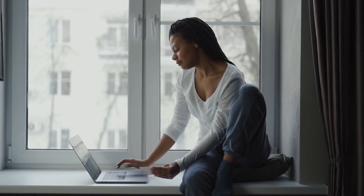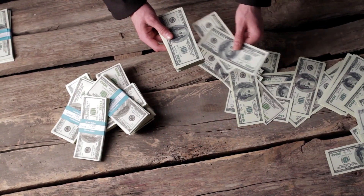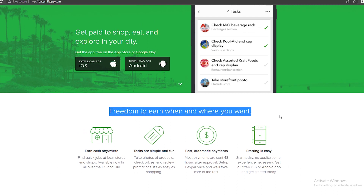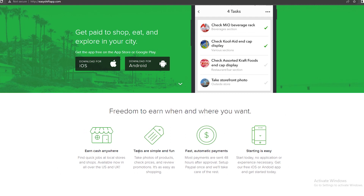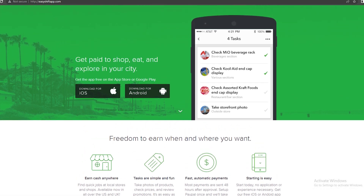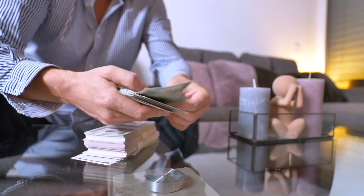The third application is the second highest paying one I'm going to show you today. This application is EasyShift, and you can go to EasyShiftApp.com. On this application, you can get paid to shop, eat, and explore in your city. Freedom to earn when and wherever you want — tasks are simple and fun, and payments are fast and automatic. Getting started is really easy. This application has been featured on Forbes, Wall Street Journal, USA Today, and Mashable. It's available on both Google Play and the Apple App Store.